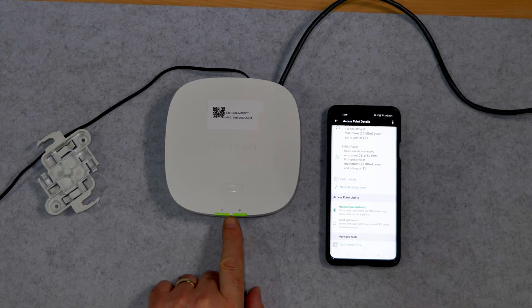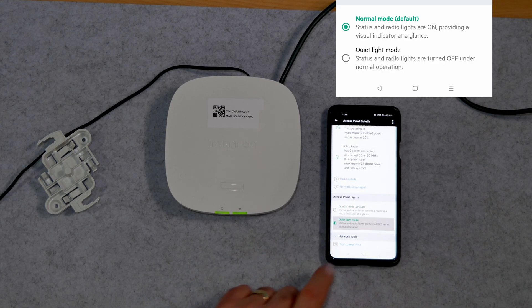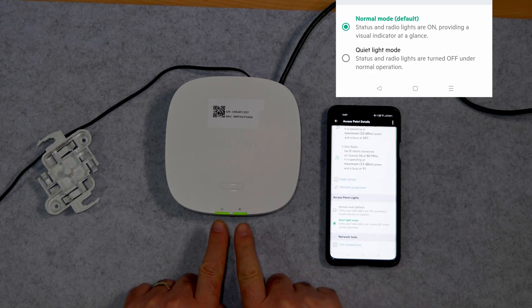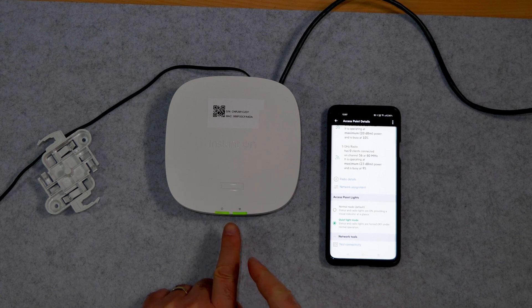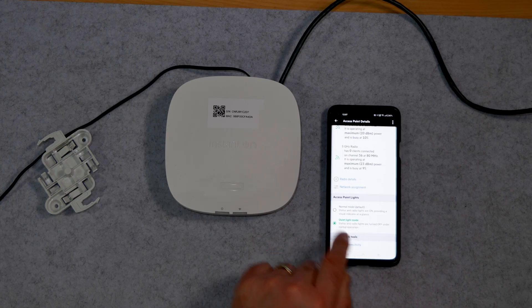I normally run dual band on my router, and this does exactly the same. One other feature you might find interesting - especially if you've got it somewhere where you don't want too much light - these two little lights on the unit can actually be turned off. It's got quiet light mode. It takes a few seconds after you press the button, but they do go off. So you can have the lights on or off.